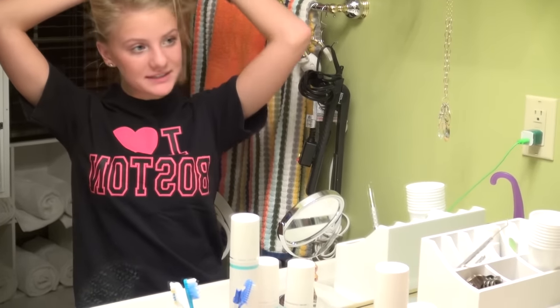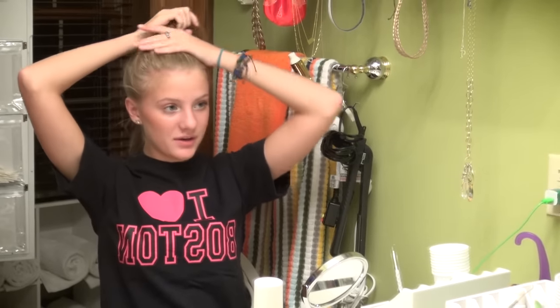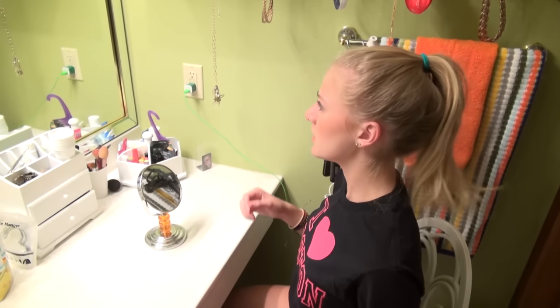I only have like five minutes, so I don't really have time to do anything with my hair. I think I'm just going to pull it into a ponytail because I have gym first period, so there's not really any point in trying — I'm going to get all sweaty anyways. Such a beautiful ponytail — it took so long.